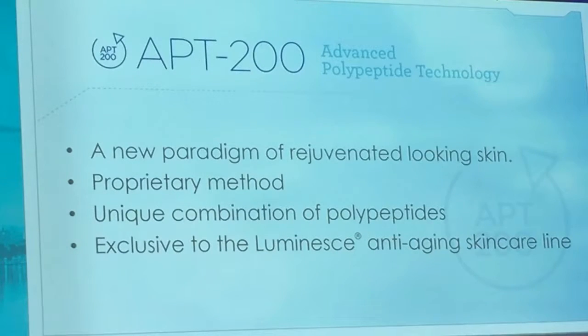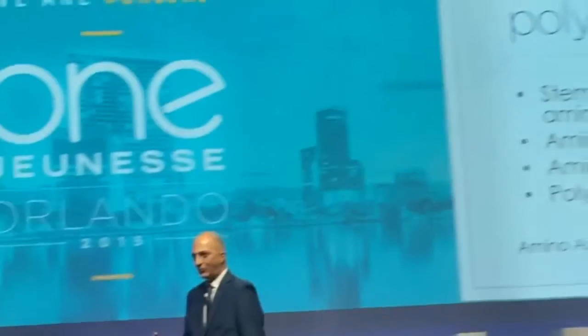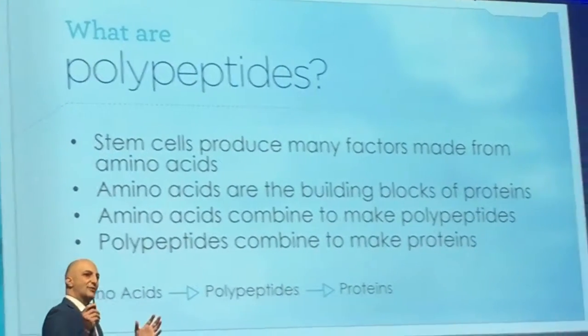The APT200 is our Advanced Polypeptide Technology — how we grow these cells and collect the factors that help regenerate tissues in the most balanced and natural way possible. The serum contains peptides, which are made from amino acids — the building blocks of proteins. Amino acids come together to form peptides, peptides form polypeptides, and polypeptides form proteins. That is fundamentally what's in our product, delivered in a very unique way.